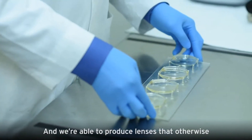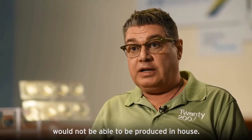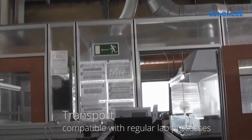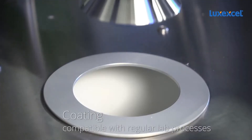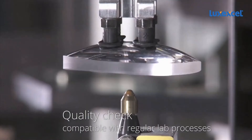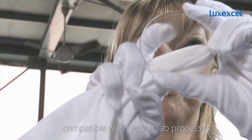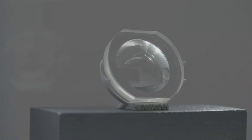We are able to produce lenses that otherwise would not be able to be produced in-house. The lenses are fully compatible with regular lab processes like transport, coating, and edging of the lenses to fit them in the frame. 3D printed lenses have certified ophthalmic quality and pass all the required ISO and ANSI standards and meet the FDA requirements.